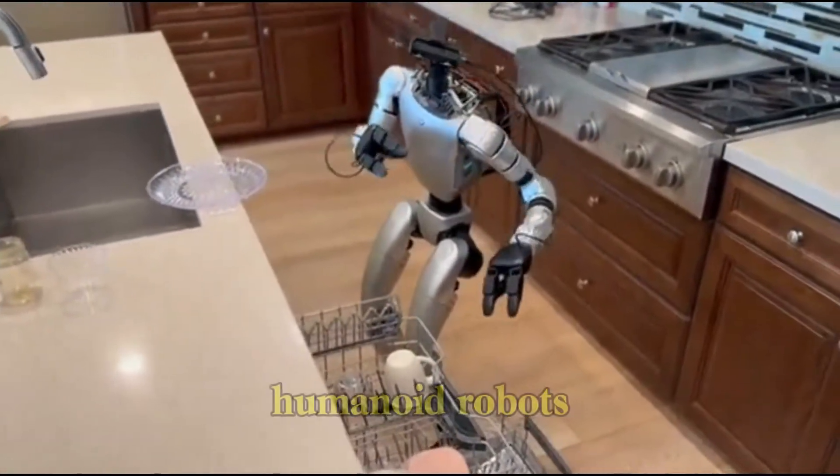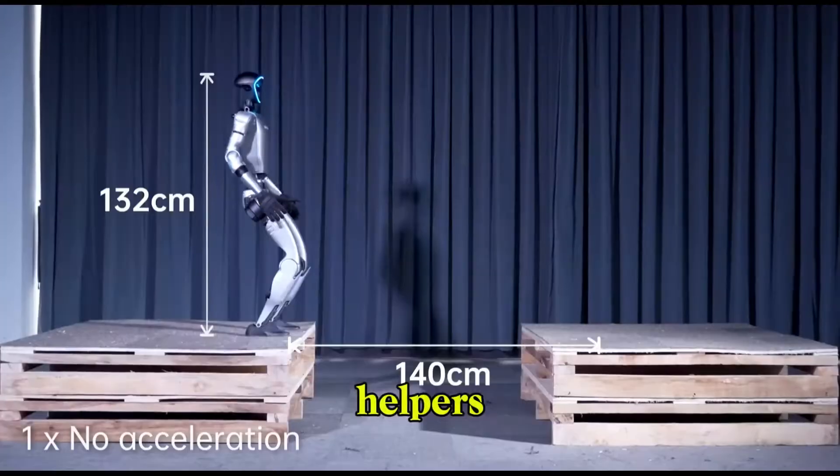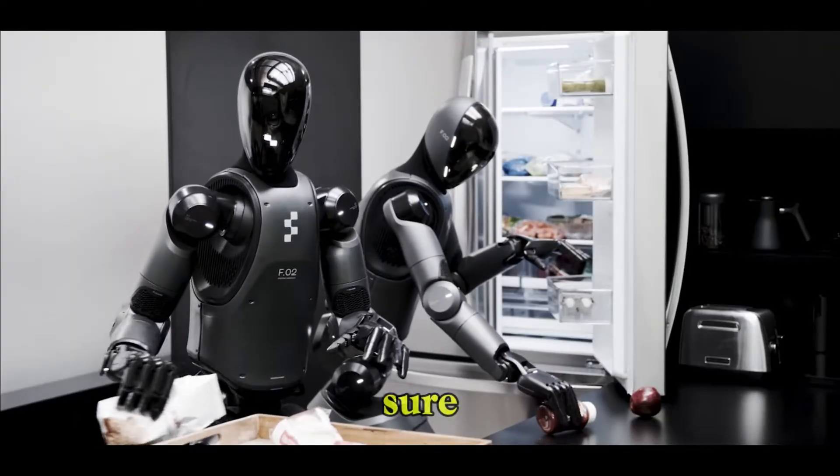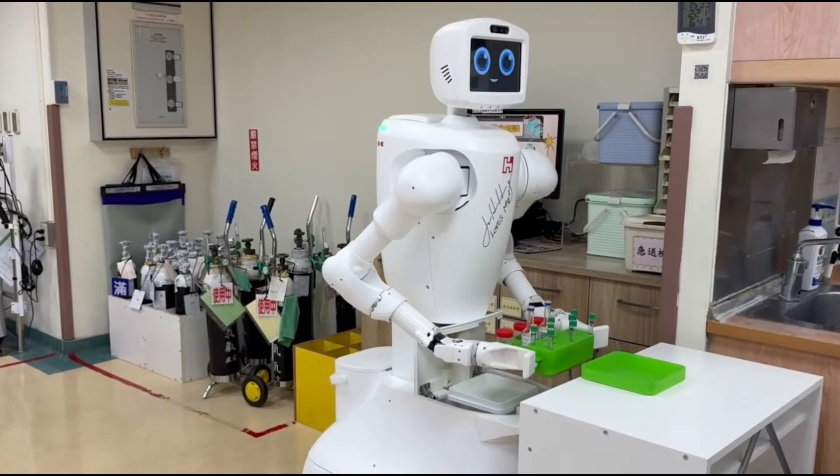Let's be real — a few years ago, humanoid robots were more like science fiction props than actual helpers. Cool to look at? Sure. Useful in a hospital? Not even close. But that's all changing, right now.